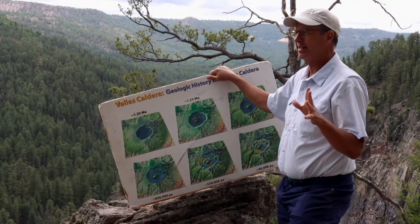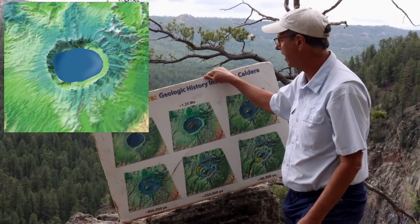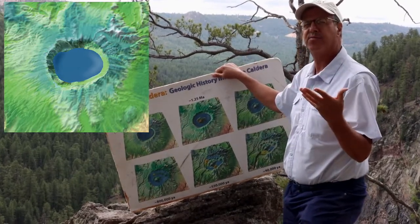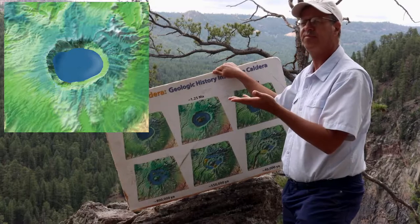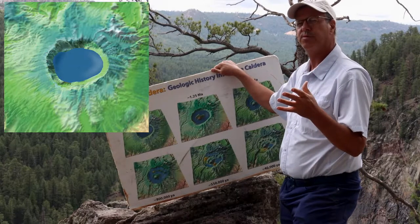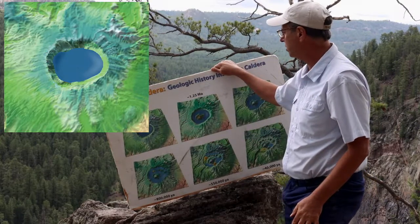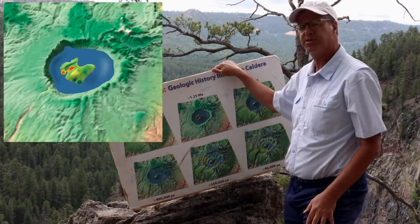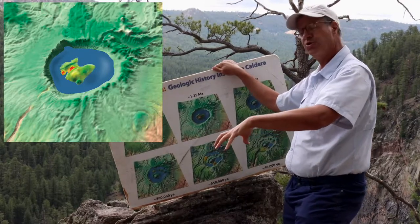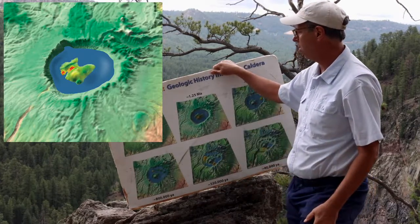Here at the Valles caldera, within a few thousand years, we certainly developed a beautiful freshwater lake inside the caldera. Outside the caldera, the pyroclastic flows had filled in all of the valleys, creating these broad plateaus of tuff, so the topography was very subdued outside of the caldera for a long time. Within 40,000 to 50,000 years, the resurgent dome, Redondo, starts to bulge upward and probably formed an island in the middle of this freshwater lake.